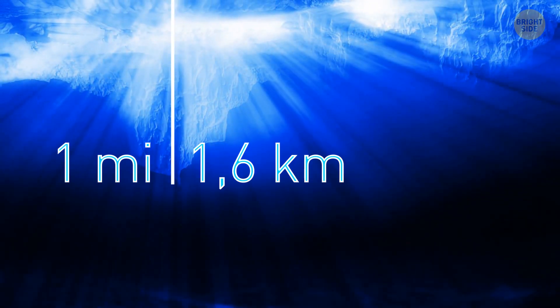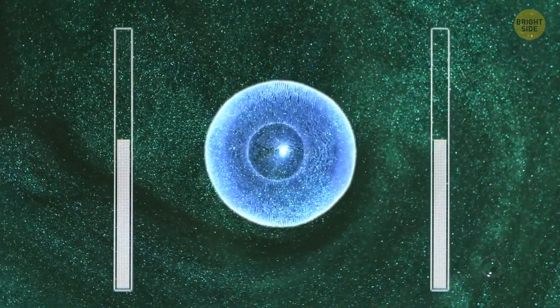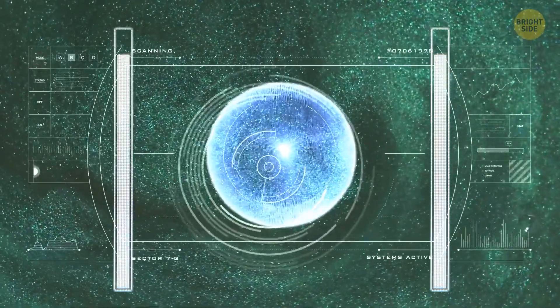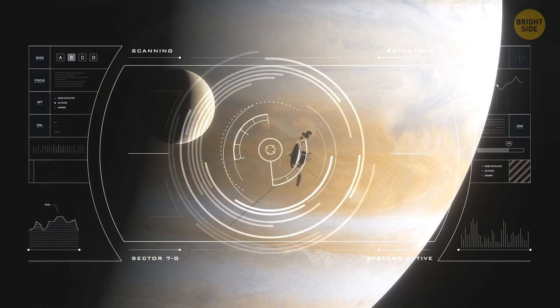On the bright side, scientists already have some evidence that there are way shallower pools that probably lie much closer to the surface of the moon — possibly even less than one mile under the ice. This boosts the odds of life existing on Europa, and if it's true, it can make it easier for future missions to find these life forms, if there are any.